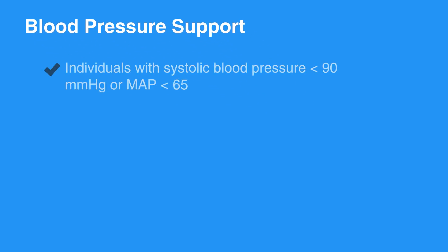Consider blood pressure support in any individual with systolic blood pressure less than 90 mmHg, or mean arterial pressure, or MAP, less than 65. Unless contraindicated, 1-2 liters of IV saline or lactated ringers is the first intervention.